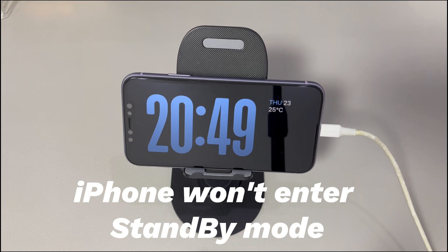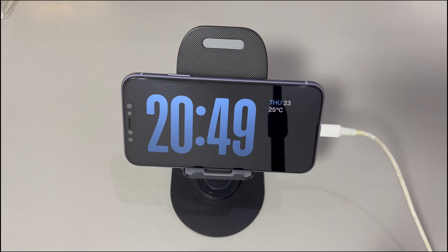Today we'll talk about what to do when your iPhone won't enter standby mode. iPhones are no longer just devices that get us to contact the people we miss — they are a lot like multifunctional machines. Thanks to the standby mode released in the iOS 17 update, iPhone can now be used as a high-definition display showing clock, date and time, notifications, live activities and more. It's good until you find iPhone standby mode not working.